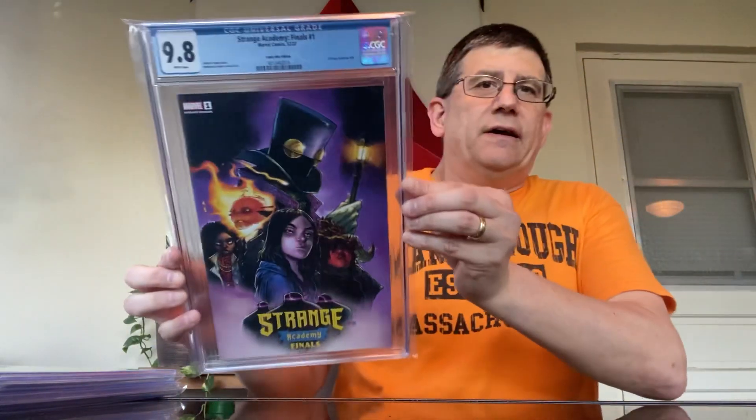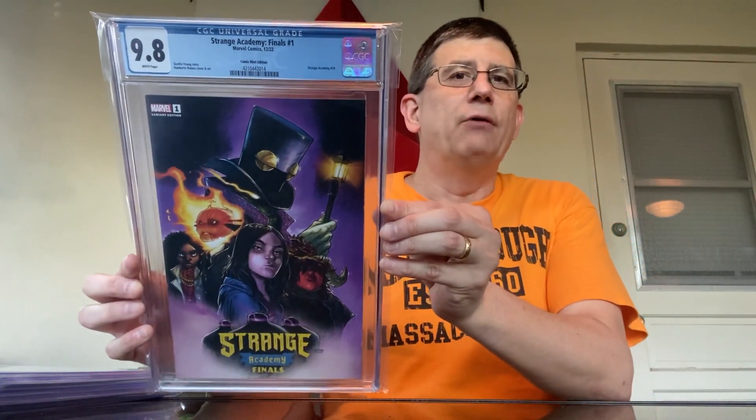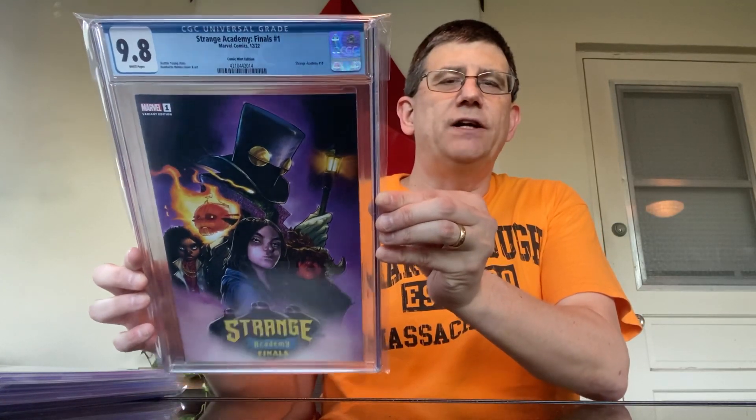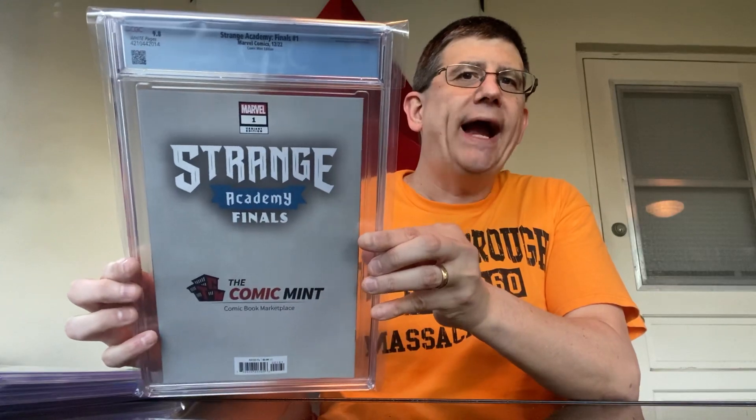Let's start it off with Strange Academy Finals, number one. This is the Comic Mint edition. It's a Humberto Ramos cover and art. I'm a big fan of Ramos' art on this series, and I really like this cover, so I figured I would pick it up. There is the front. There's the back.